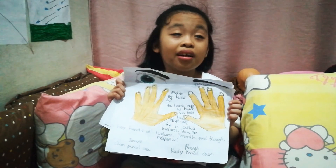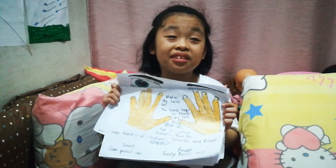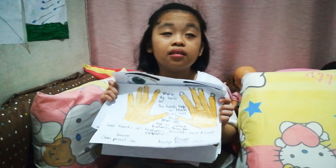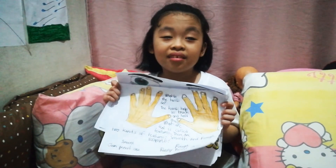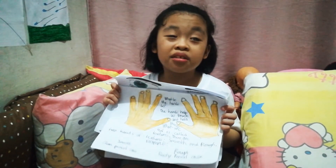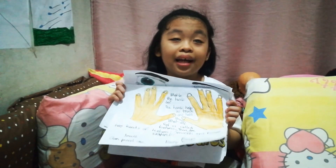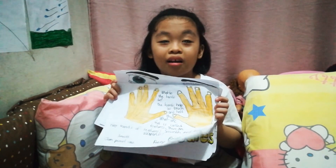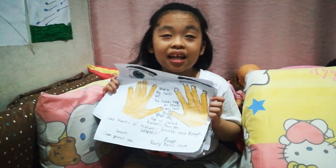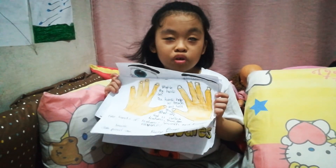An example of smooth is a clean pencil case or a plastic mold. An example of rough is a rusty pencil case. For hard and soft, an example of soft is pillows, and an example of hard is wood.